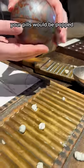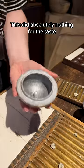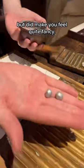And if you were super rich, your pills would be popped into the pill silverer to coat them in gold or silver leaf. This did absolutely nothing for the taste or effectiveness, but did make you feel quite fancy.